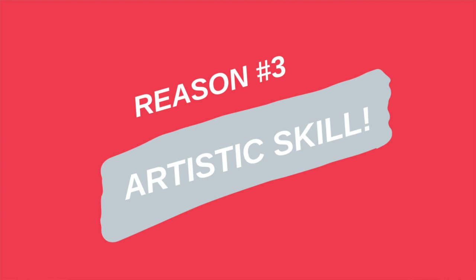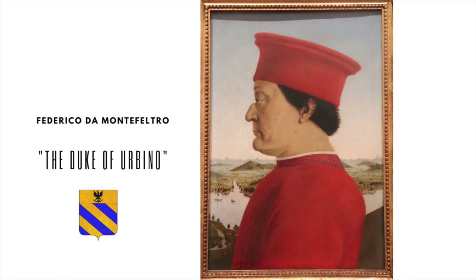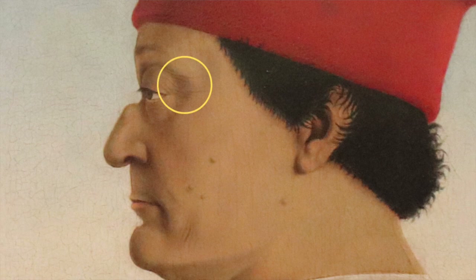The third reason this painting is a masterpiece is the artistic virtuosity that Piero employed. Looking at the Duke, you'll notice the wrinkles around his eyes, those wisps of hair against the blue sky, and the dark beard visible through his skin. It's almost photorealistic — or as close as you're going to get in the late 15th century.